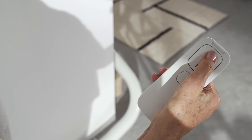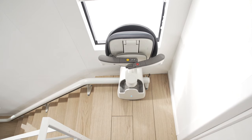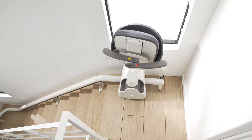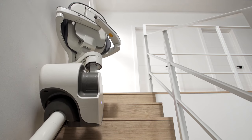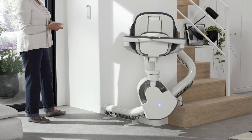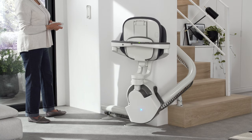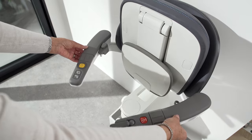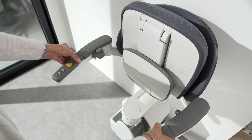Designed for seamless movement, the Flow X provides outstanding levels of comfort, confidence and craftsmanship. Our most space conscious stairlift, Flow X is designed to blend into your home seamlessly. Even folded, all mechanical elements remain elegantly out of sight.